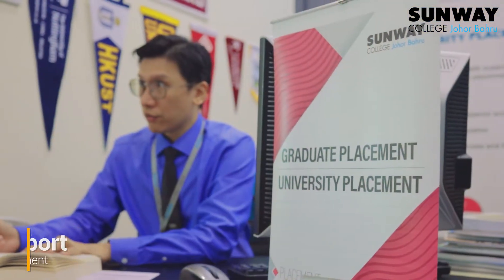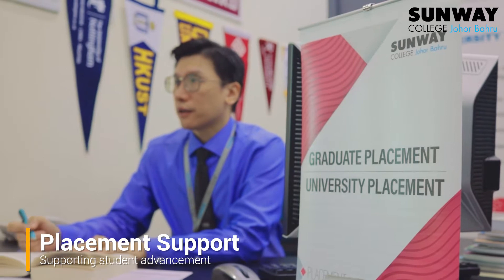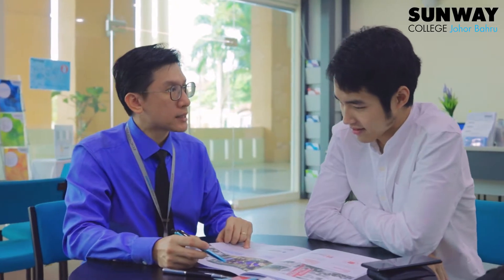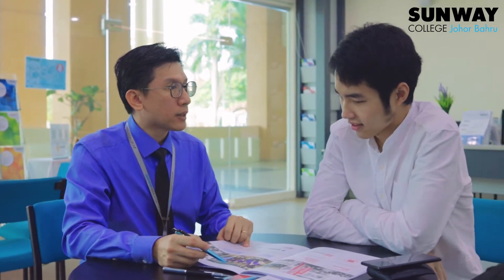Another important service available here is placement support, whether it's regarding application to university after completing your studies here, or for internship and job search upon graduation. We can assist with the necessary advice.